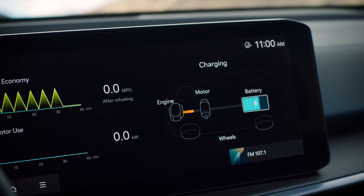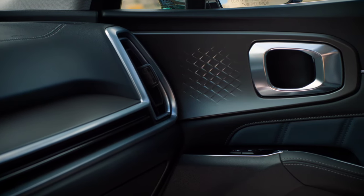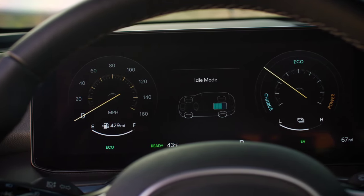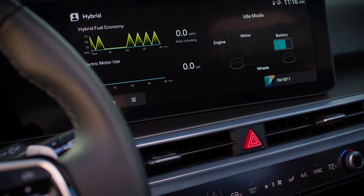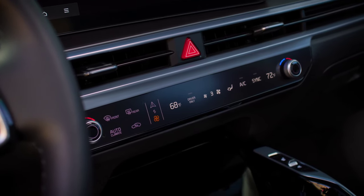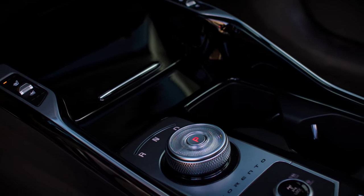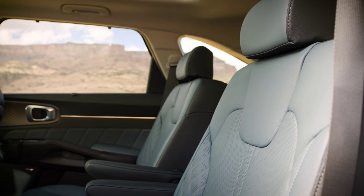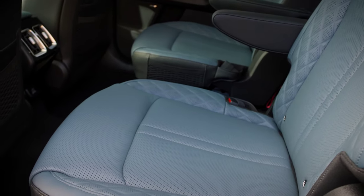From a technical point of view, the new Sorento will be available in three versions. The only classic version is the diesel, with a 2.2-liter engine and 202 hp. The range also includes two electrified systems: a plug-in hybrid with a 1.6-liter gasoline engine and a 60 hp electric motor totaling 230 hp, with a 1.5 kWh battery. Shortly after launch, a 265 hp plug-in hybrid version with a 16.6 kWh battery will also be available, exclusively in four-wheel drive.